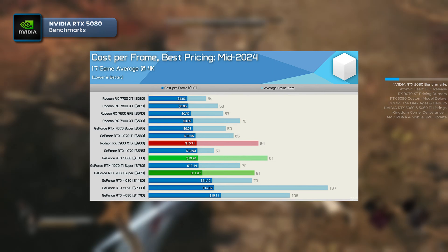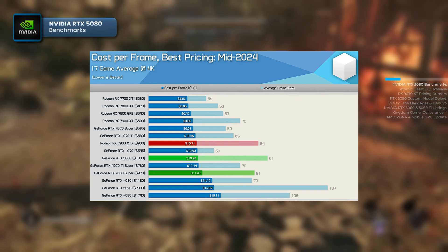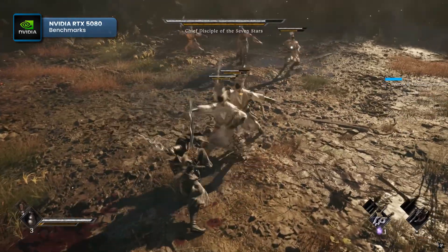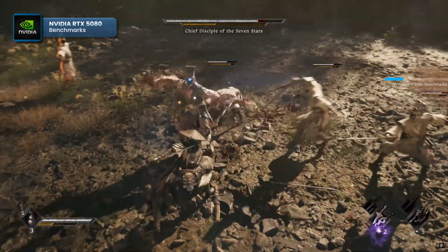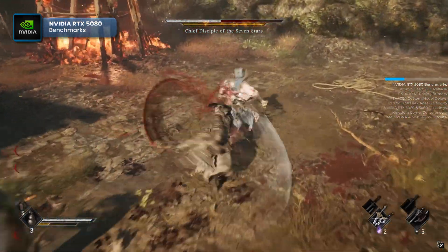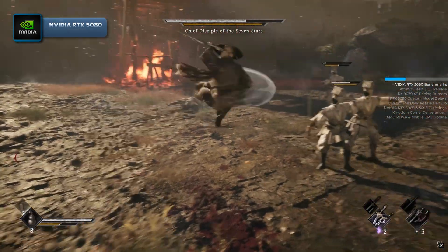Looking at retail prices in mid-2024, the RX 7900 XTX presents a more attractive offer for 4K gaming. Priced at $900, the RX 7900 XTX delivers a cost per frame of $10.71, 2.5% lower than the RTX 5080's. If the RTX 5080 exceeds $1,000 at retail, the gap between the two cards will widen further. Overall, Hardware Unboxed expressed disappointment, humorously dubbing it the RTX 4080 Ti Super, suggesting it should have been the card's actual market position. They also noted that gamers could buy the RTX 4080 Super now for minimal performance loss and potential savings. Is the RTX 5080's performance what you expected? Share your thoughts in the comments.